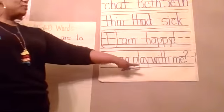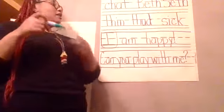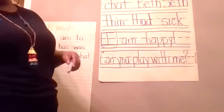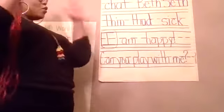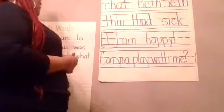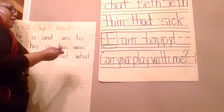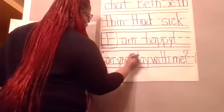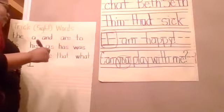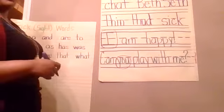'Can you play with me?' What punctuation mark do you see at the end of this sentence? It is a question mark, so that means we're asking a question. Good. Let's identify our sight words. 'Can' — is that a trick word yet? No, not yet. What about 'you'? Yes. 'Play' — is that a trick word? Not yet. 'With' — not a trick word yet. 'Me' — is that a trick word? Yes.